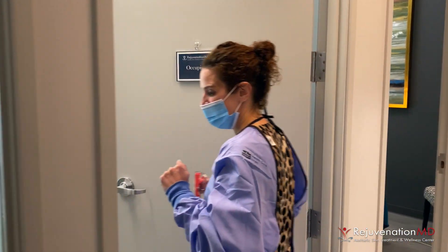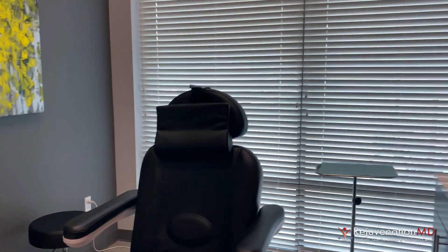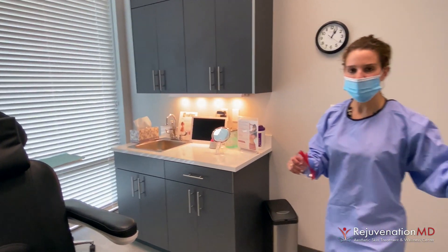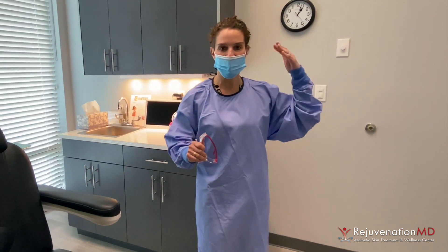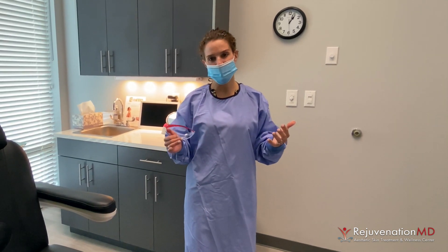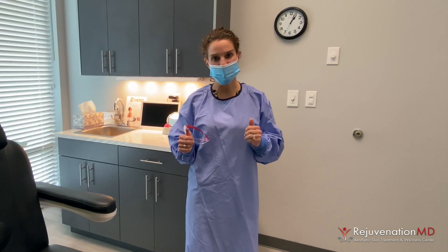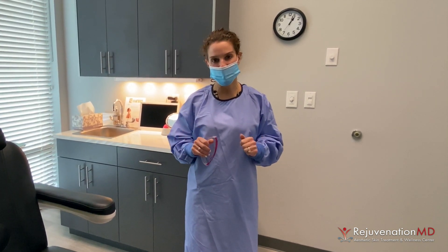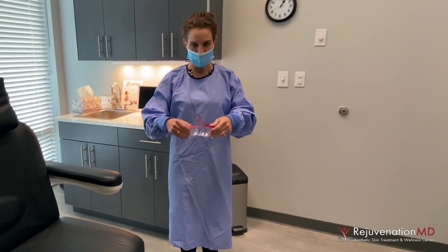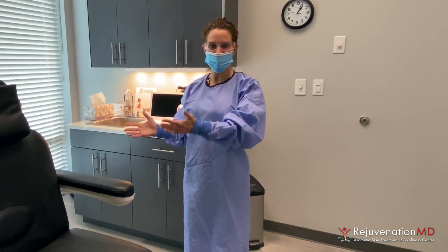Here we are — come all the way in. You'll notice that we've removed items from the procedure room as well. You may notice that there is more airflow because we have installed more filters, and we are doing an even more thorough cleaning before and after each patient. We've cut down the number of patients that we see in a day to help give us extra buffer time. When your provider arrives, you'll notice that they'll be wearing a gown, safety goggles or a safety shield, as well as a mask, and then you'll get your procedure done.